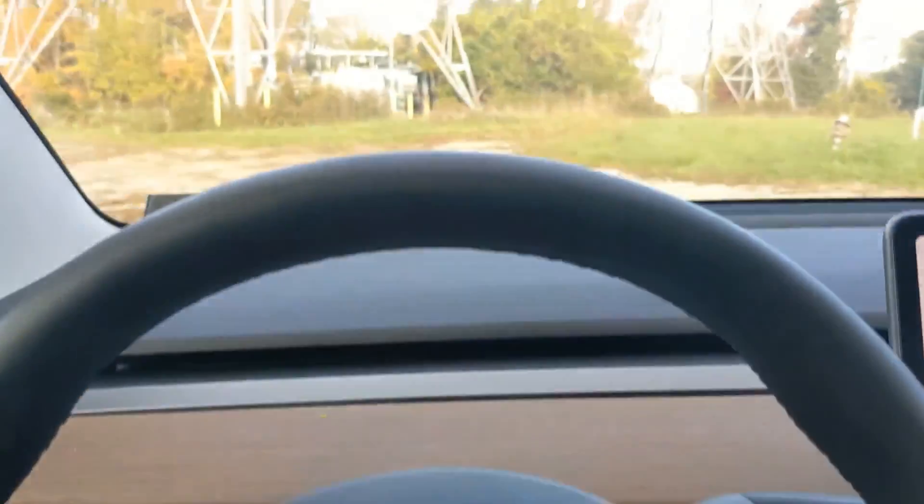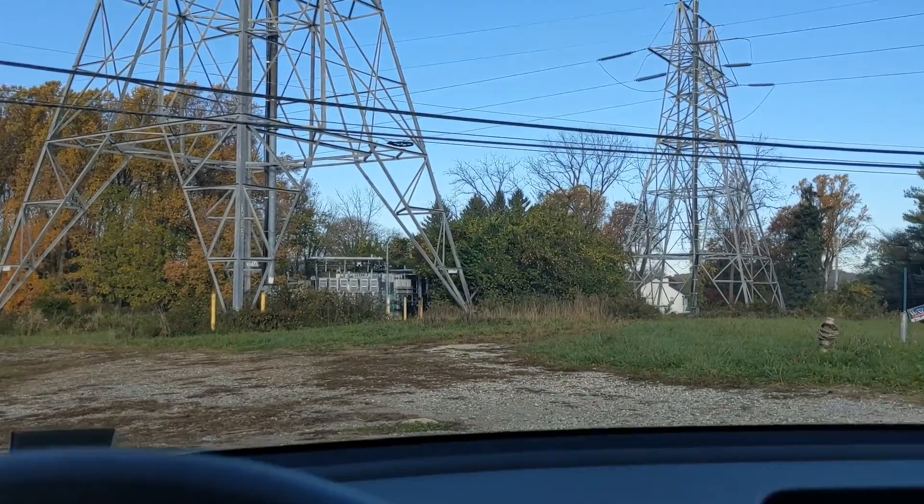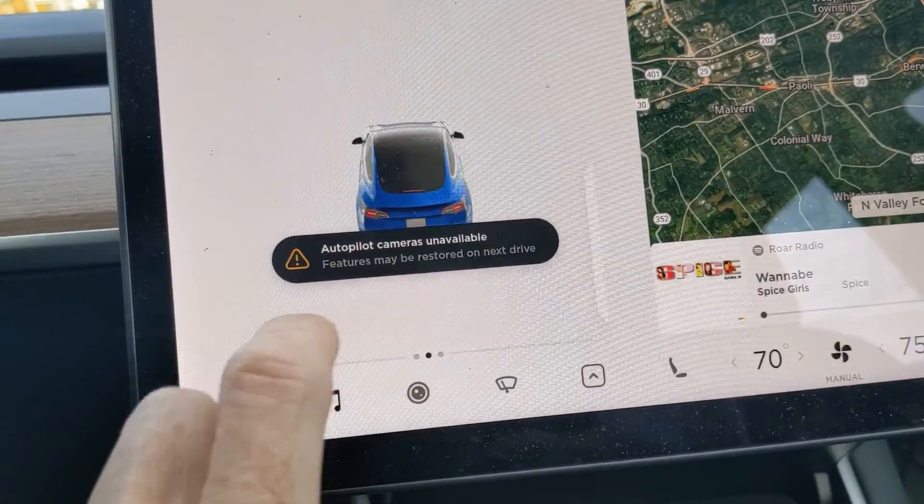I'm here in my Tesla Model 3, pulled up in front of these high-voltage transmission line towers, and I wanted to show you what I've done here to optimize the vehicle.